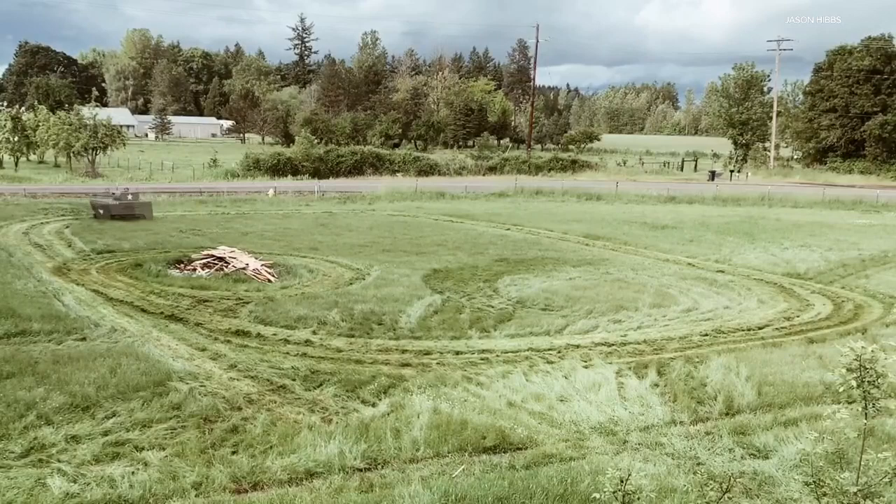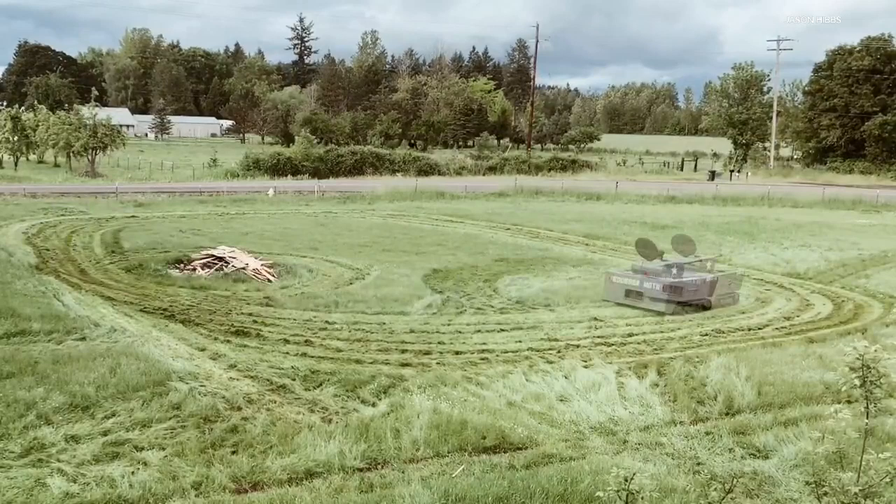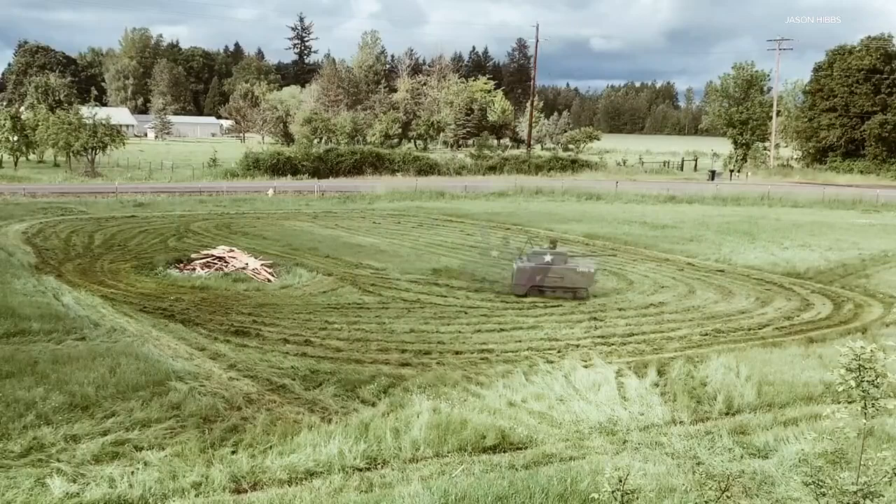Now he's not sure what's next for the wooden tank, but he's made his lawn mowing chores a little less boring. We're calling it the COVID Killer — because we're all trying to battle COVID-19 in our own way, and I thought maybe this could be the way that I fight COVID, in my lawnmower tank. Devin Haskins, KGW News.